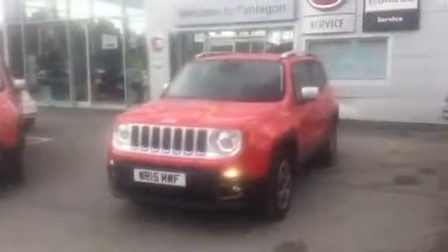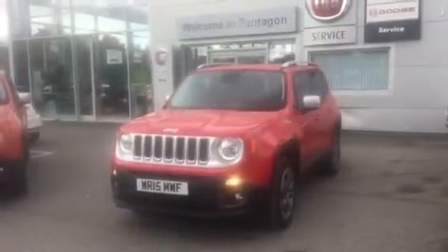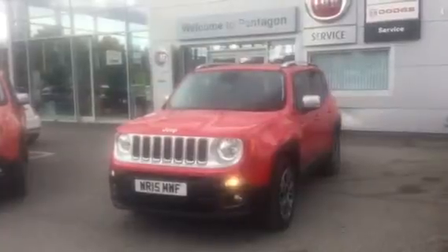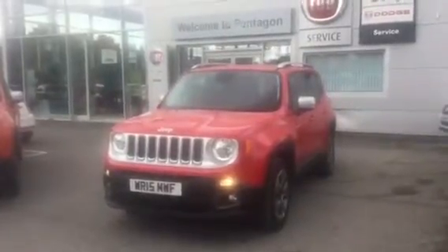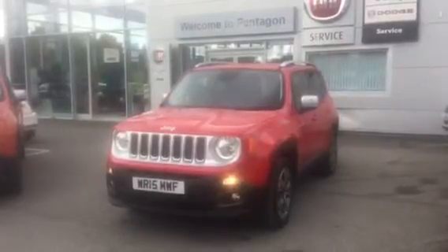There you have it — that is our diesel Renegade in red. I hope the video has been useful. If you'd like to make any enquiries on this vehicle, please give us a call at Pentagon Barnsley. Our contact number is 01226 323050. Thanks for watching, enjoy the rest of your day.